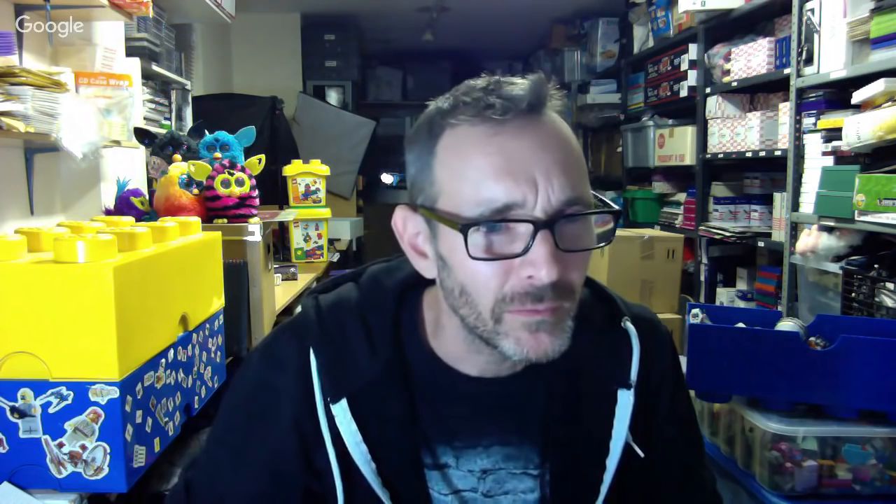Mind-blowing haul though. Are you going to focus on sorting Star Wars first and then order missing parts? I will probably start with Star Wars yeah, and build up those sets. If it's worth the time and money I will order parts, but I don't tend to do that.